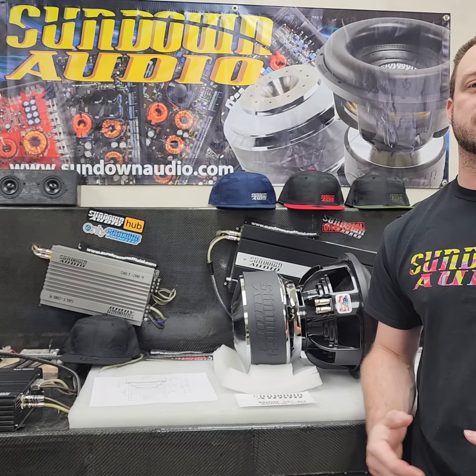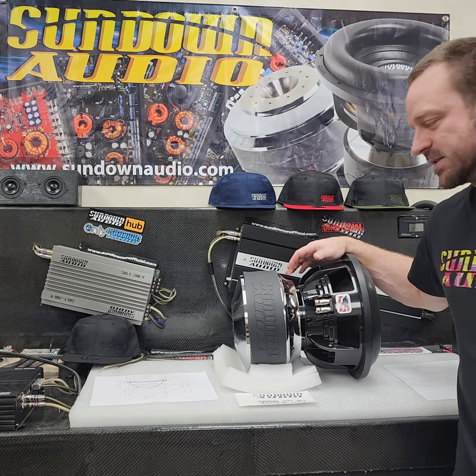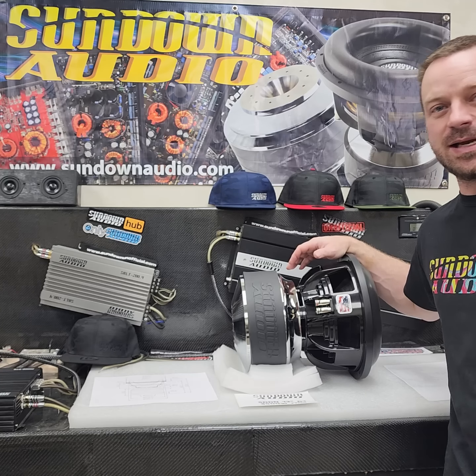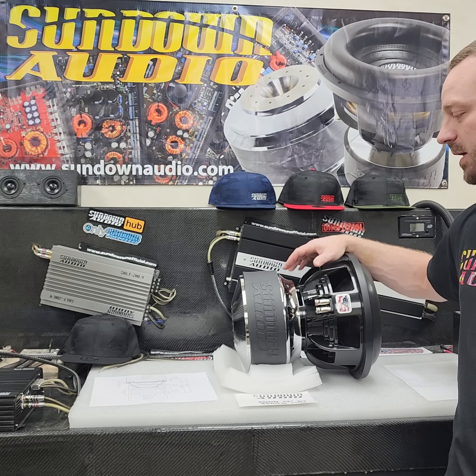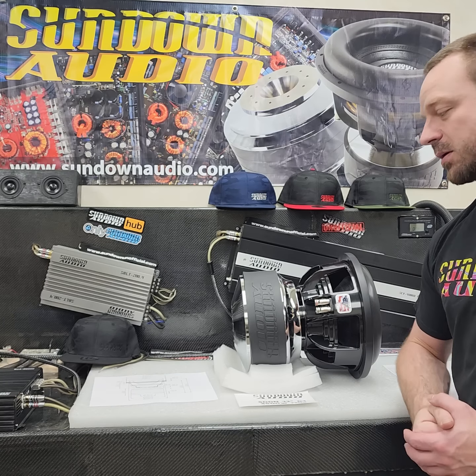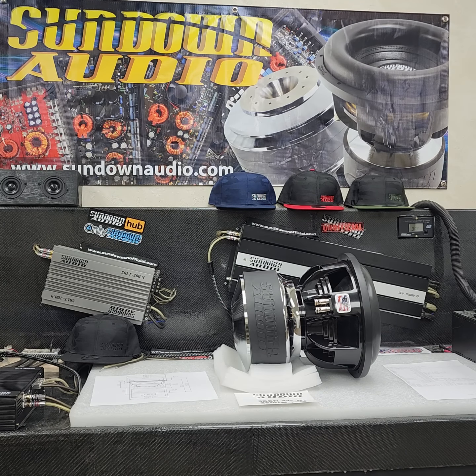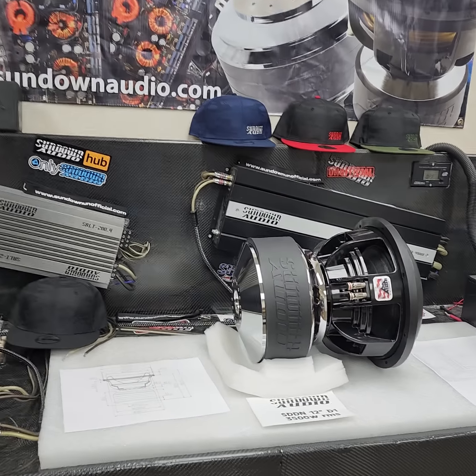Welcome back to the Sundown Audio unofficial YouTube channel where we show you all the stuff that goes on behind the scenes here at Sundown Audio. Today we're going to be showing off a brand new product — the Sundown Audio SDDN 12-inch subwoofer. This thing is just an absolute monster, a beast of a subwoofer. It's big, it's burly, it's heavy, and it's got the output to match. Let's zoom in and show you this bad boy up close.